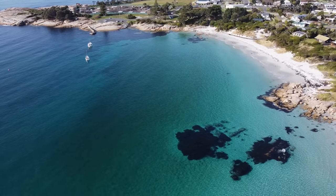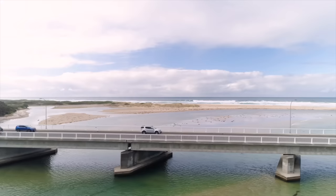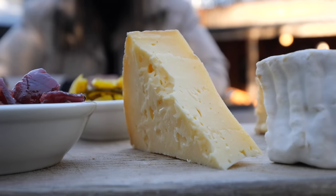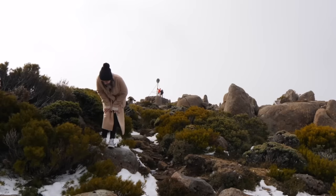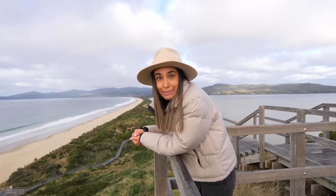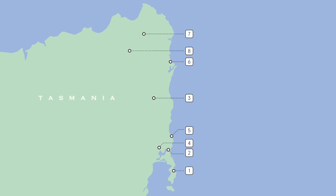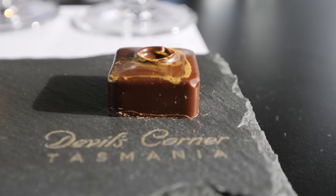Tasmania has blown our expectations out of the water so far and the east coast is arguably the most hyped of all. We're on a week-long road trip to find out why Tassie has been so highly recommended. With the help of locals and other travelers, our first two days in Hobart and Bruny Island were unreal. After spending three days exploring the area and all the local recommendations, we've narrowed it down to the eight top things to see, know, eat and drink on the east coast of Tasmania. Spoiler alert: it's amazing!